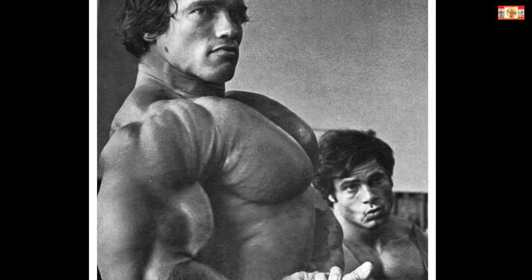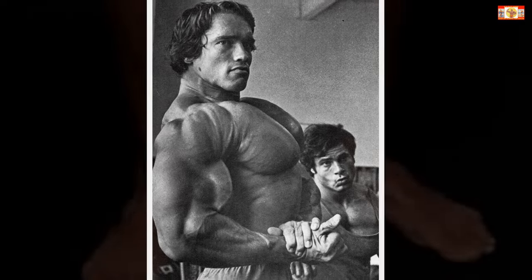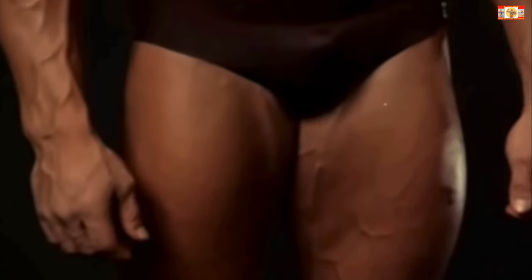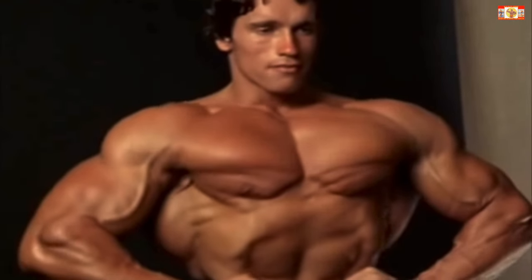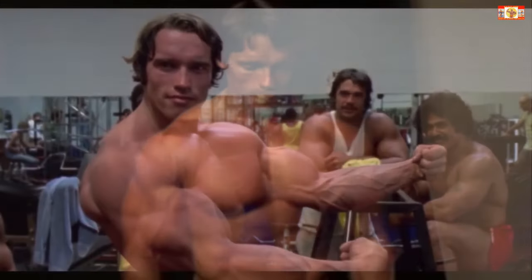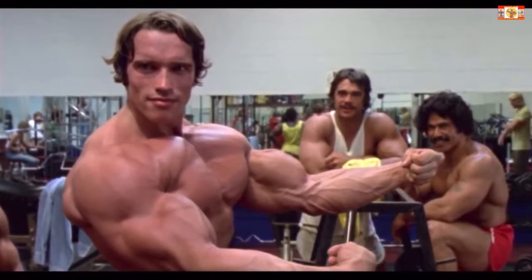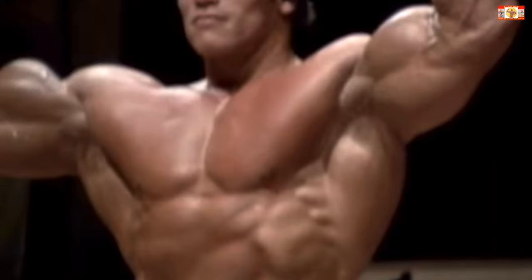Chest — Arnold Schwarzenegger. Arnold is the best known competitor in bodybuilding history. His combination of huge mass, flawless proportions, great genetic muscle shape, classic symmetry, and incredible onstage charisma has never been equaled.